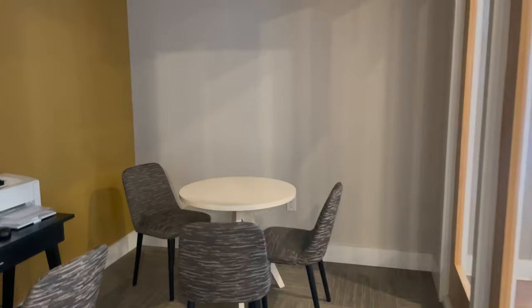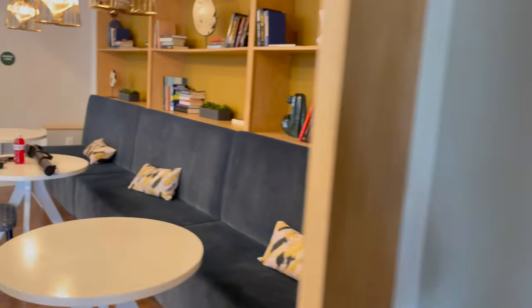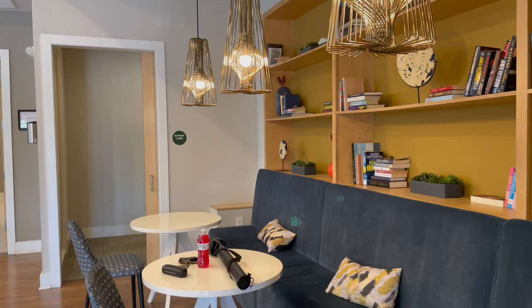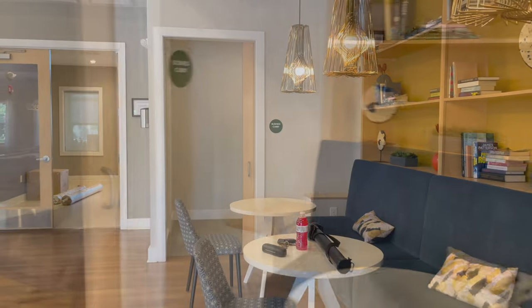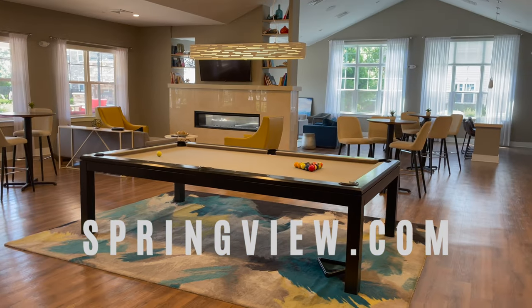At one point, this gentleman came outside and let me into the building so that I could film the inside too — he was so nice. Here's the inside of the community center. He told me that you can rent this room; if you rent an apartment in the complex, you can rent the community center room for a party or whatever event you want.